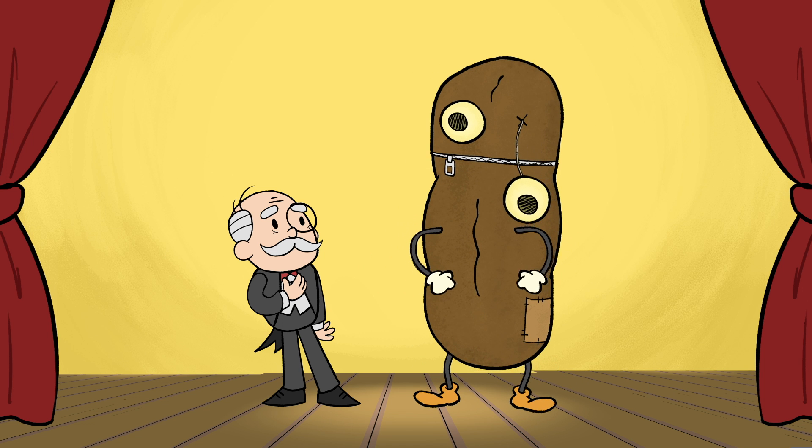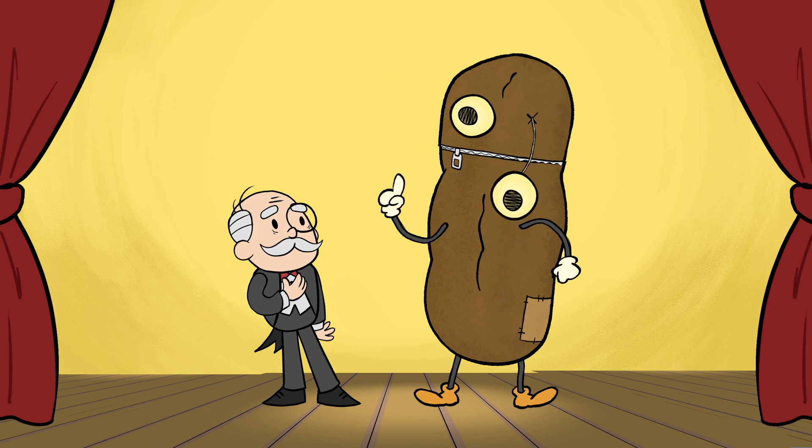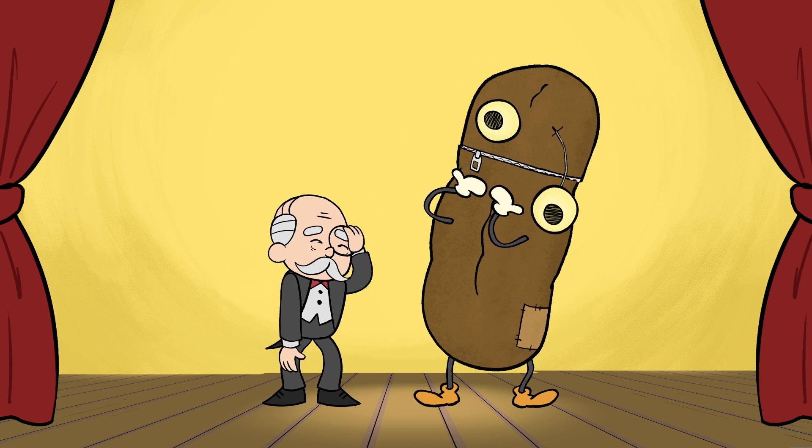And that can ruin the ride, not to mention make an expensive mess. Oh, Patrick.